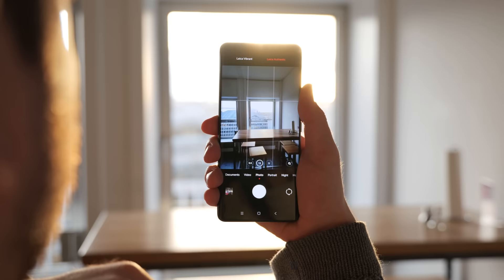We would also like to thank Aohi for sponsoring this video. Just a heads up — we switched back to the Leica vibrant mode of the Xiaomi 13 Pro.